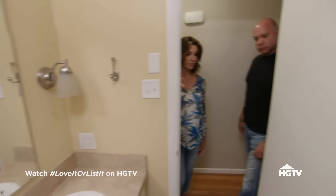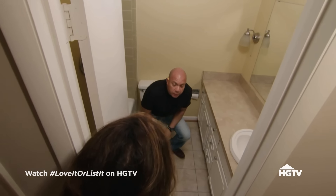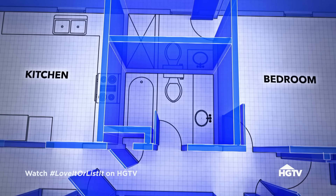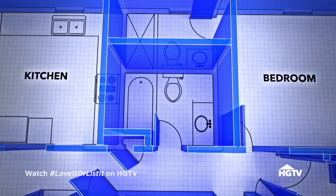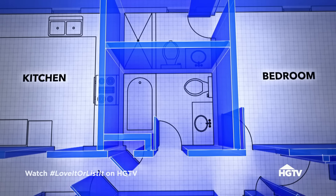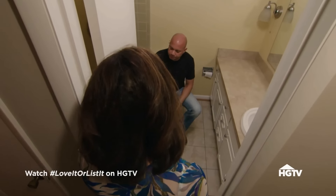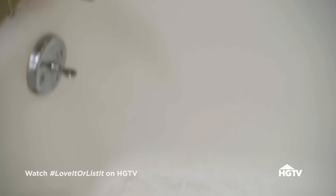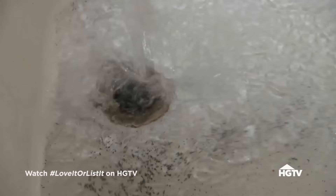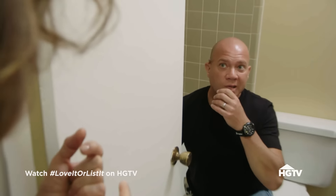Hillary considers the kids' bathroom — imagine bath time for two little girls plus at least one adult. If they get rid of the double vanity and reduce it to a single sink, they can swing the toilet around into the space over there. The tub is all worn. Then a shocking discovery is made — Hillary says she's never seen that before and asks for it to be looked into in a hurry, noting it could be a big deal.